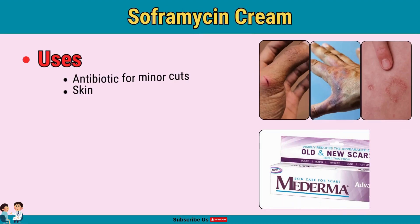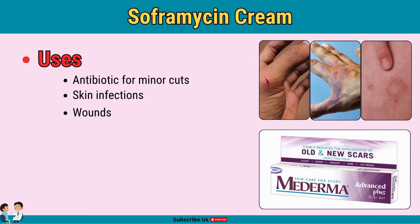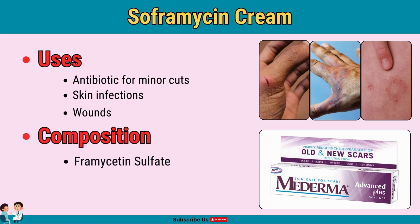Soframycin is an antibiotic cream for skin infections. With framycetin, it treats minor cuts and wounds. It's ideal for minor wounds and bacterial skin infections — apply as directed and avoid overuse to prevent resistance.